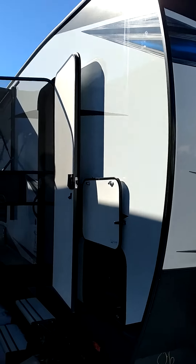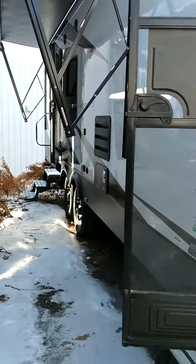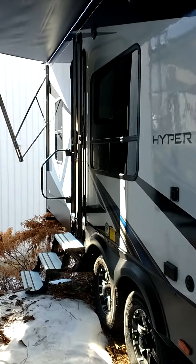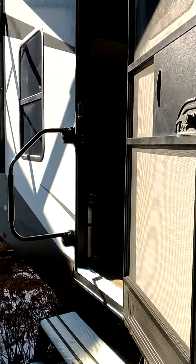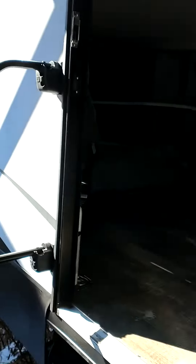Here we have the 2022 Forest River XLR 3016 toy hauler. It has auto TV connections and a nice feature of two entrances, since you can't reach the bathroom with the slide closed.